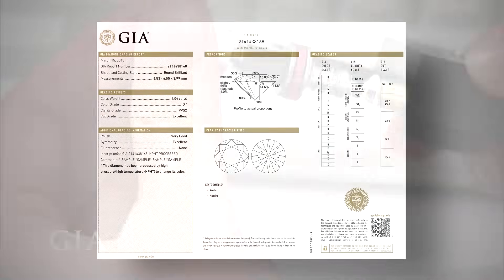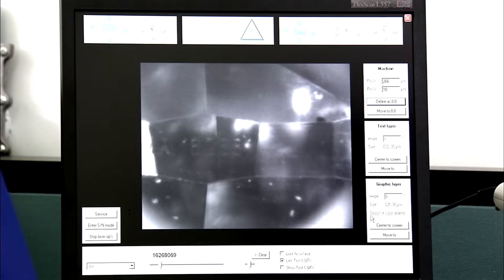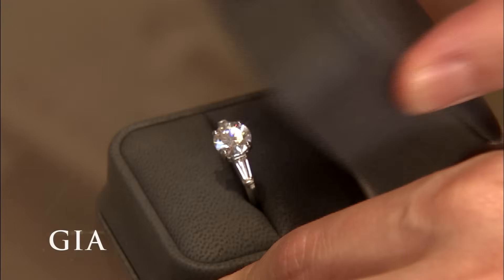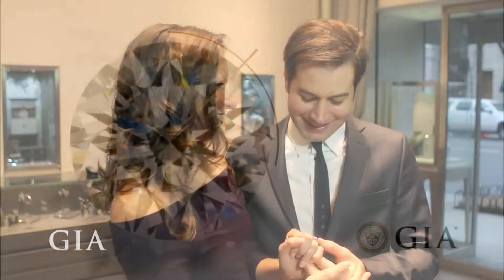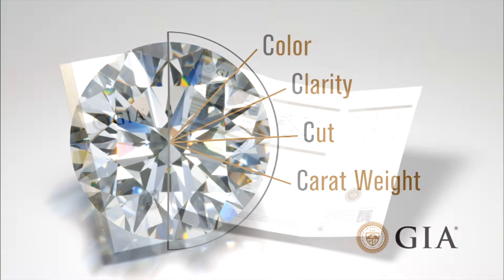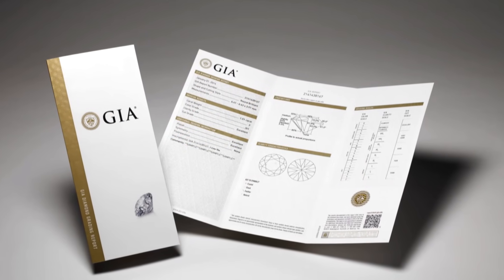As an added security feature, diamonds graded at GIA can be microscopically inscribed along the girdle with their unique GIA report number. The act of choosing your diamond should be exciting and enjoyable — just keep all the four C's in mind: color, clarity, cut, and carat weight — and be sure to always ask your jeweler for a GIA report, your ultimate assurance of your diamond's quality.